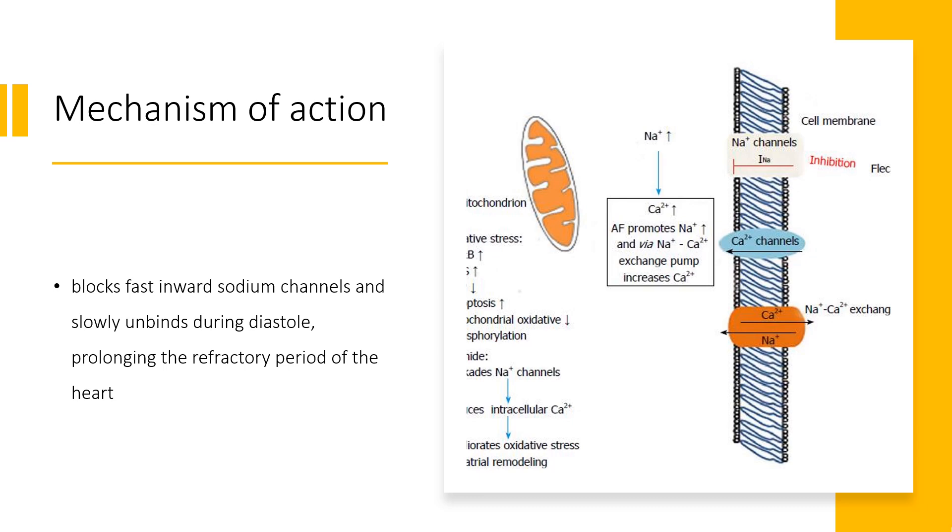Mechanism of action: Flecainide blocks fast inward sodium channels and slowly unbinds during diastole, prolonging the refractory period of the heart. This blockade also shortens the duration of action potentials through the Purkinje fibers. Flecainide also prevents delayed rectifier potassium channels from opening, lengthening the action potential through ventricular and atrial muscle fibers. Finally, flecainide blocks ryanodine receptor opening, reducing calcium release from the sarcoplasmic reticulum, which reduces depolarization of cells.